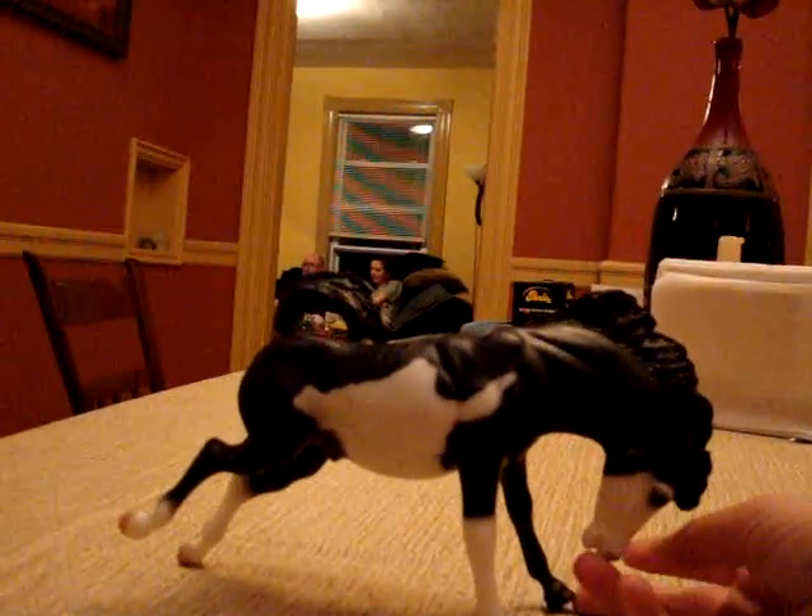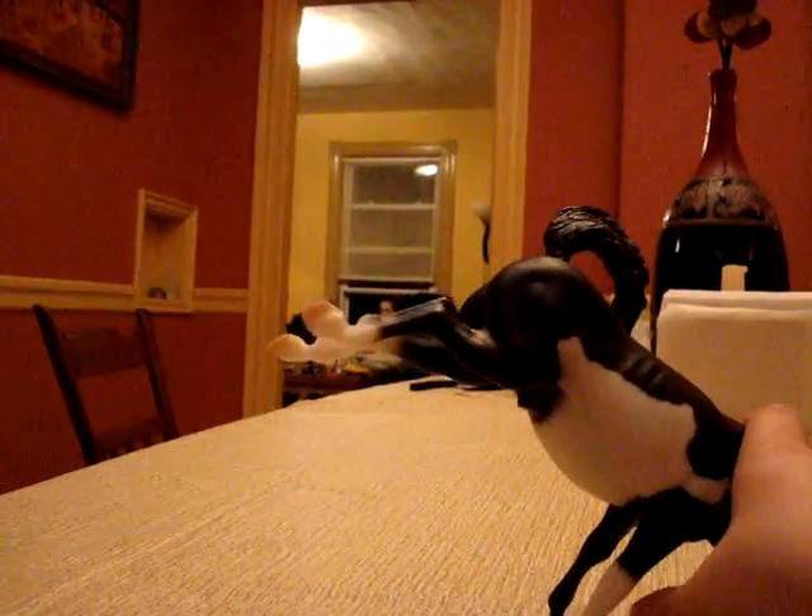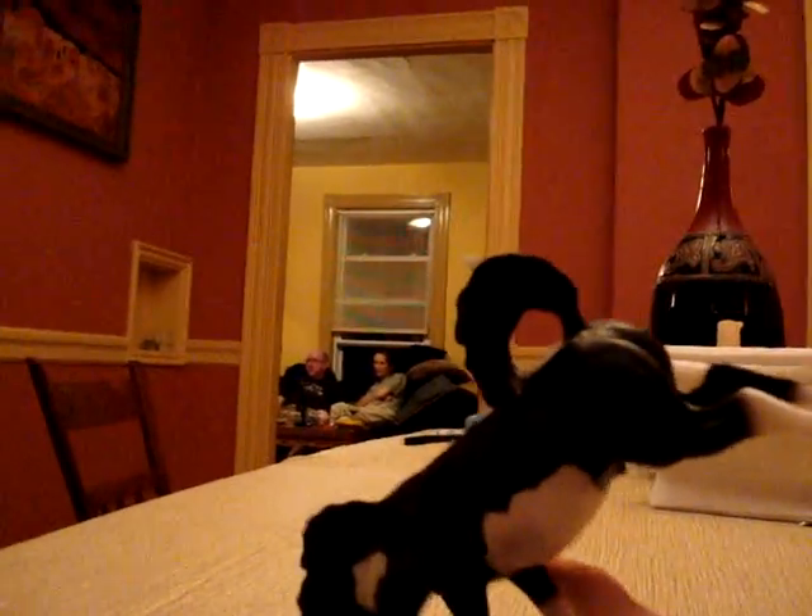They aren't too hard to find. You probably could just find one that has a Certificate of Authenticity and ask the owner if you could just have the certificate. Or you could even buy the model or something like that. It wouldn't be too hard to get a Certificate of Authenticity for this horse.